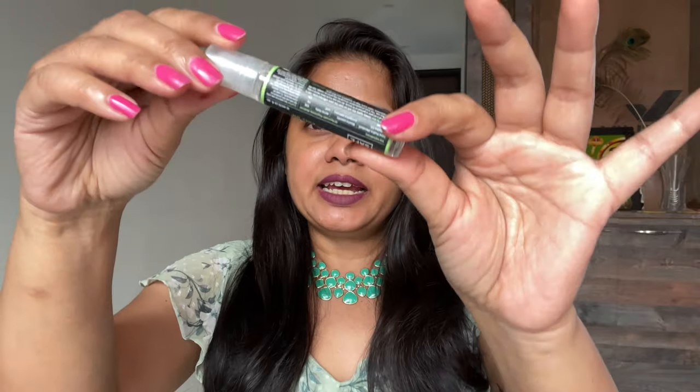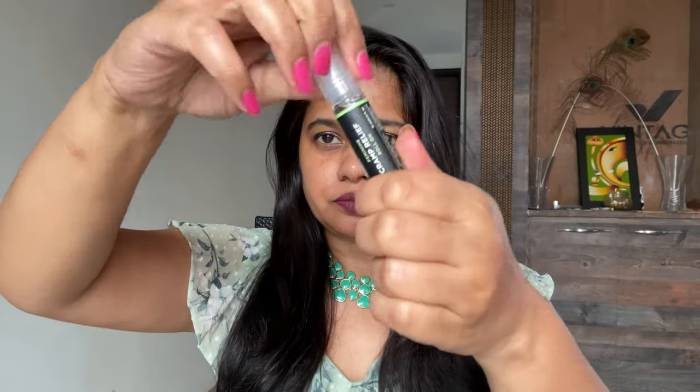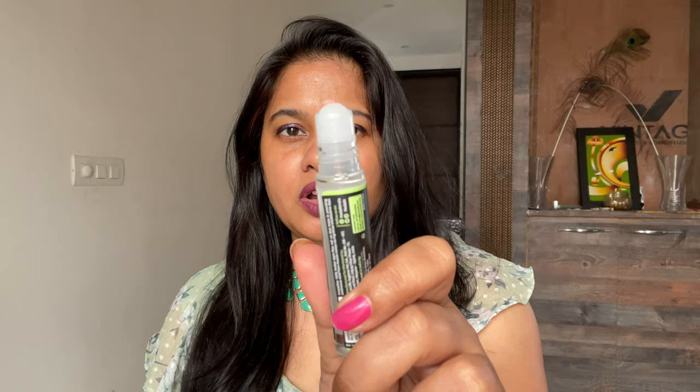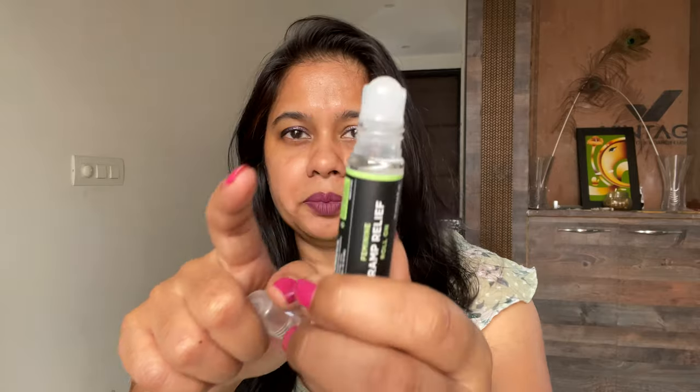There is a user manual inside, but it's pretty simple to use — I haven't even opened it yet. How to use: I've used roll-ons before for headaches. You just open it from here. I've used this one 3 times already, and it seems very small. You just roll it on — you can see there is a roll-on ball here.